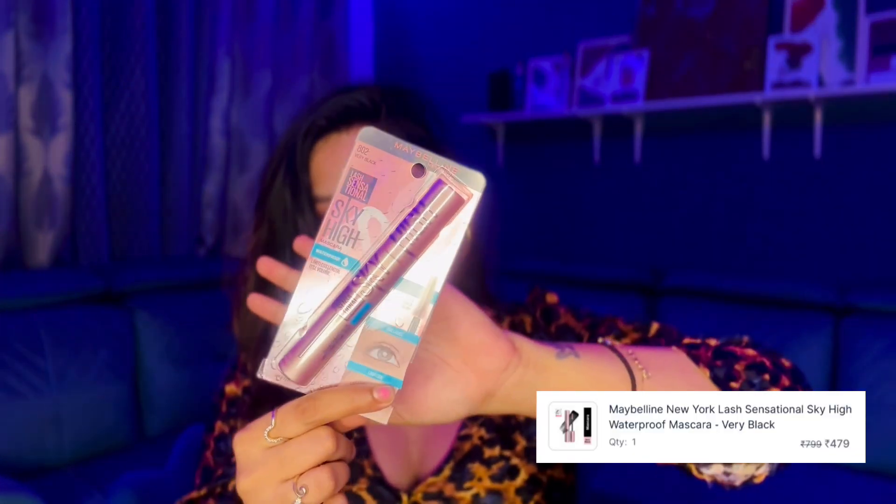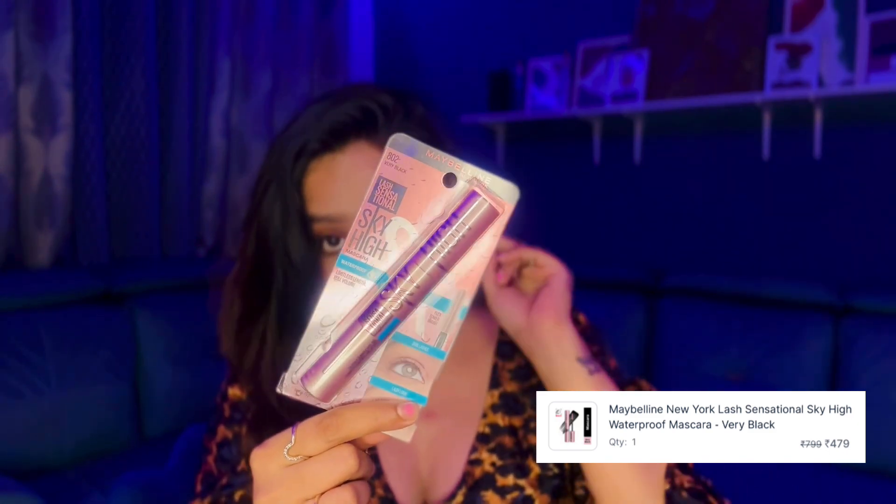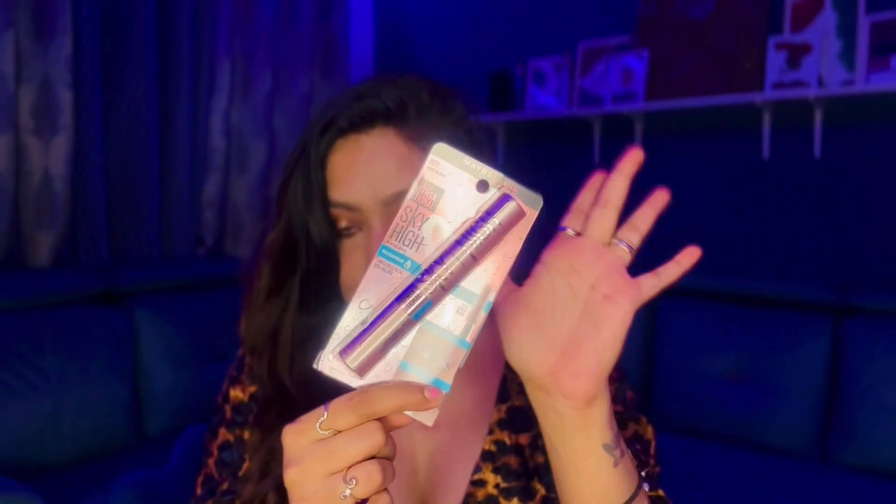I also got a mascara. I was using Spitz Beauty's mascara from Purple which was really good, but I couldn't find it on Nykaa, so I got the Maybelline Sky High mascara instead. I've tried it before and I loved it, so I'm happy with this pick.